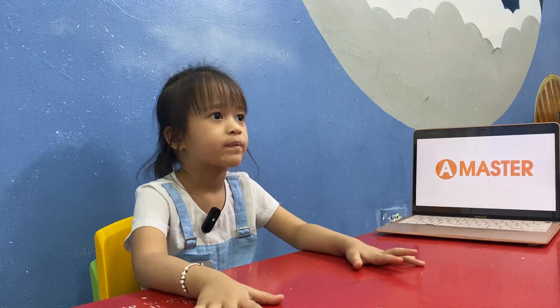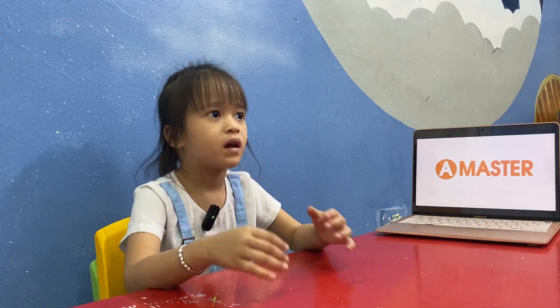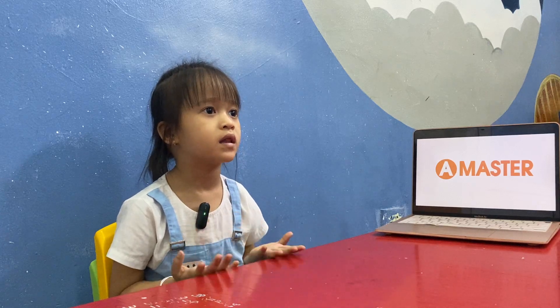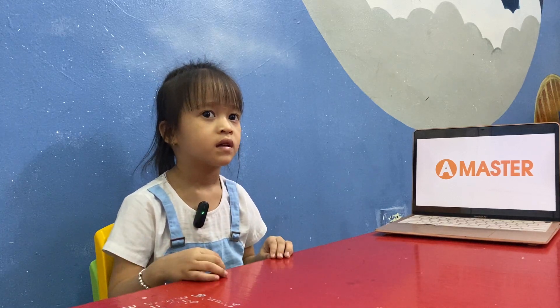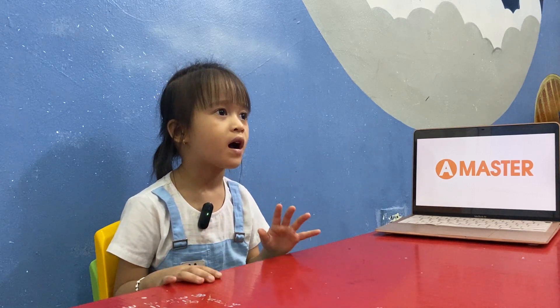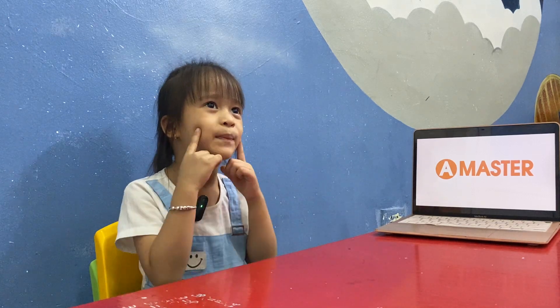Hello, teacher. Hello, what's your name? My name is Annie. Annie, how old are you? I'm four. How are you? I'm happy.